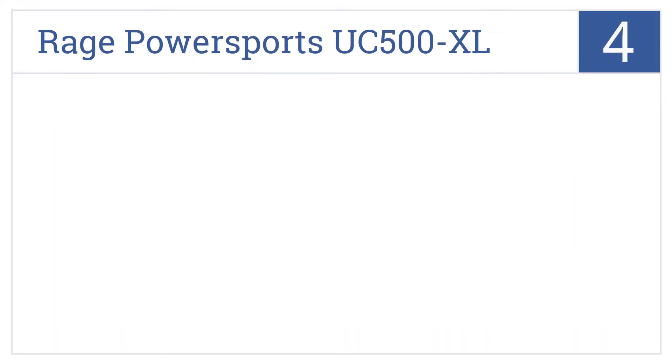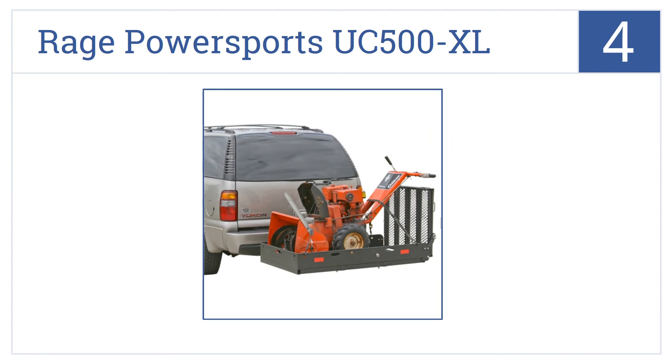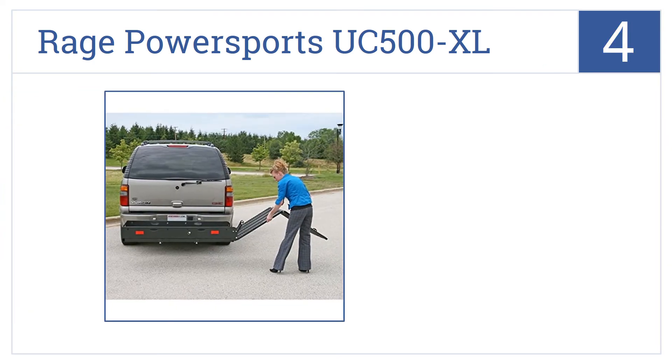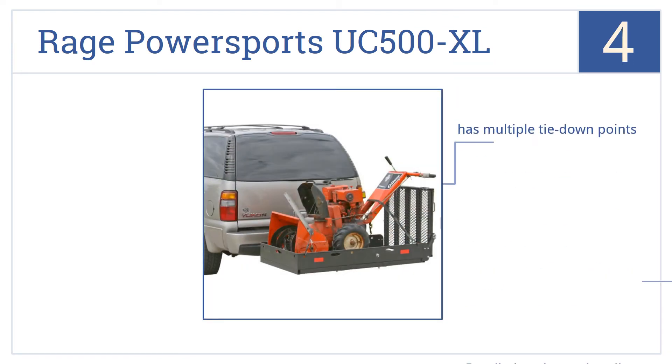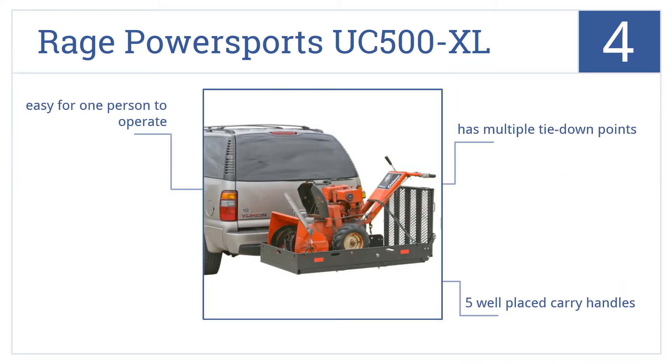At number 4, the Rage PowerSports UC500XL is ideal for carrying everything from generators to wheelchairs with its dual-folding ramp and anti-tilt stabilizing bracket. It has multiple tie-down points, five well-placed carry handles, and is easy for one person to operate.